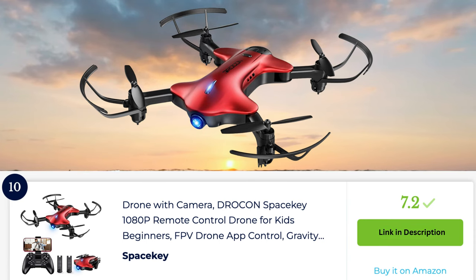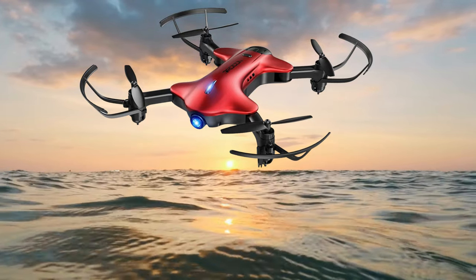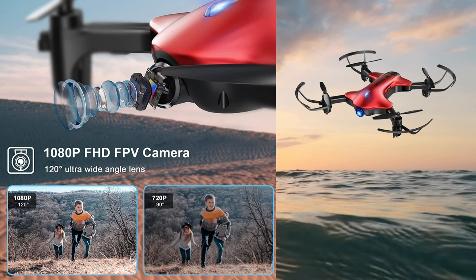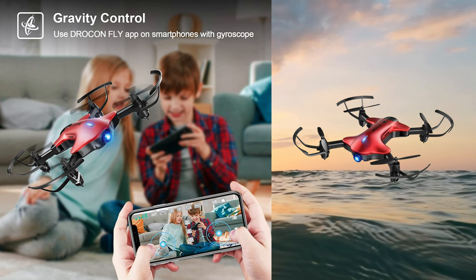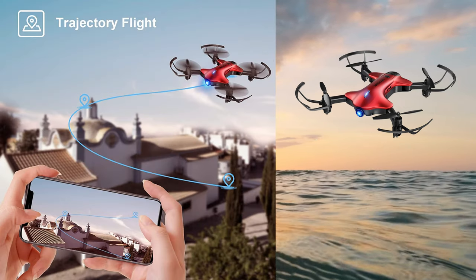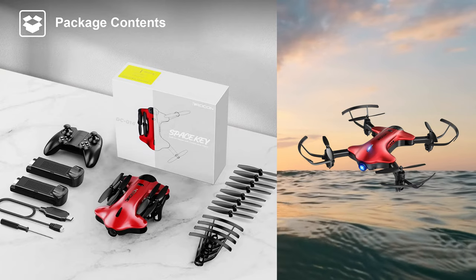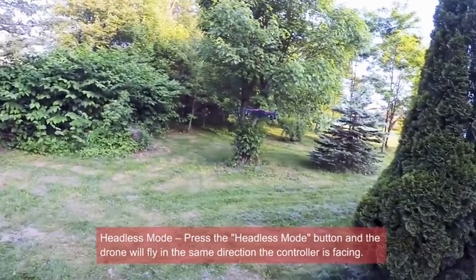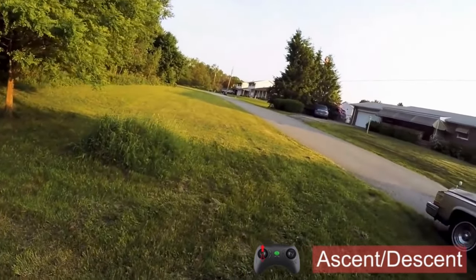The SpaceKey drone with 1080p HD camera is a feature-rich drone designed for adults who are passionate about aerial photography and videography. It comes equipped with a high-definition camera that captures stunning 1080p videos and sharp photos, allowing for incredible aerial footage. The drone offers stable flights with its altitude hold feature and advanced flight control system. With a maximum flight time of up to 16 minutes and a control range of up to 328 feet, it provides ample time and distance to explore and capture breathtaking shots. The SpaceKey drone also features one-key takeoff and landing, making it user-friendly and easy to operate. Overall, it is a reliable and versatile drone that offers adults a remarkable aerial imaging experience.